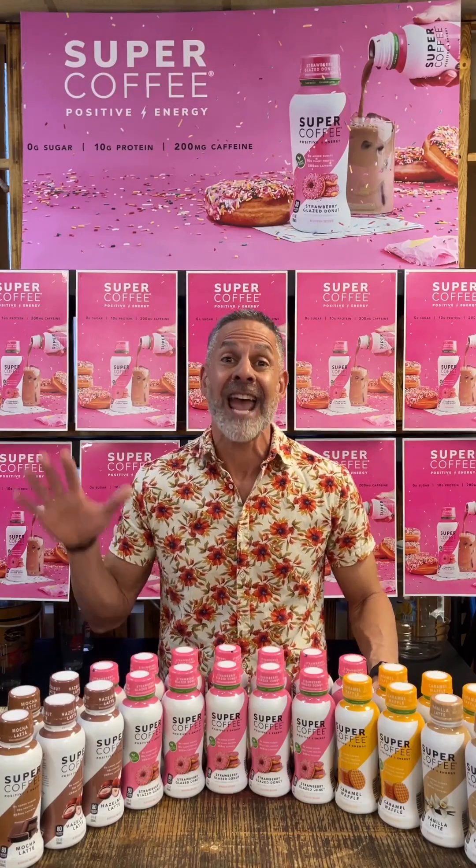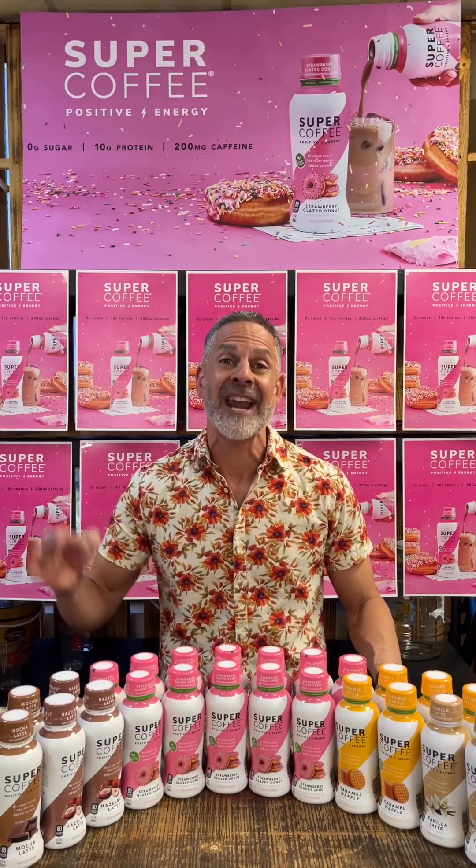It has 200 milligrams of caffeine, 10 grams of protein, MCT oil, and zero added sugar with some delicious flavor. They have their core lineup — the hazelnut, the mocha, the vanilla, and the caramel. I have some of those in front of me today.